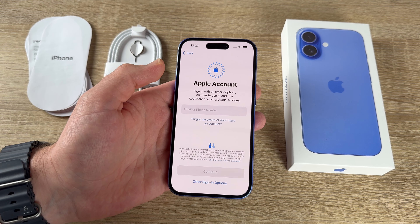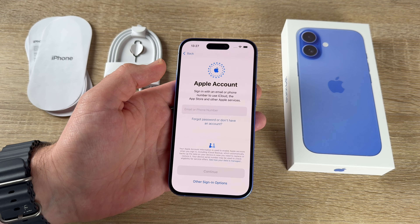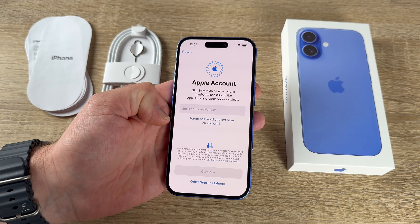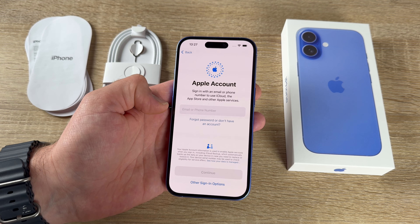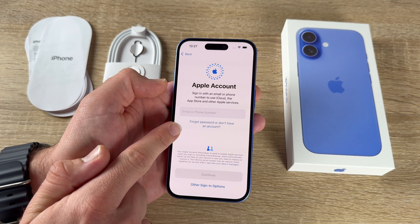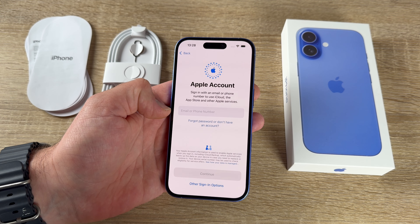We need to create or sign in to an Apple account using an email or phone number to use iCloud, the App Store, and other Apple services. The Apple ID is free and you'll need it for all your Apple devices. If you've forgotten your password or don't have an account, tap to create one or reset your password, then enter your phone number or email and passcode to continue.